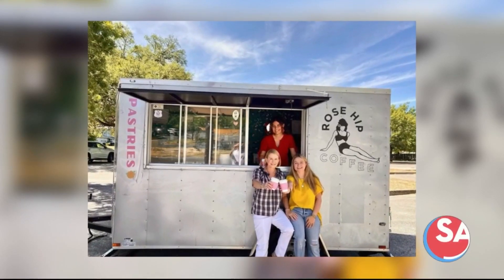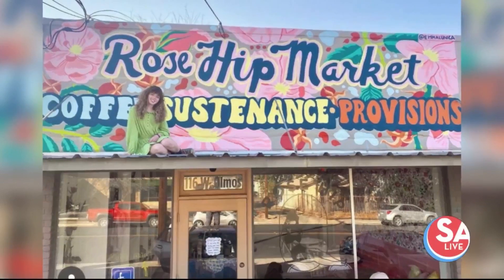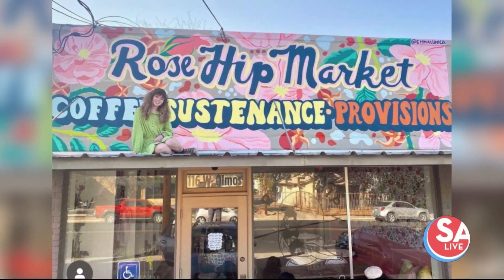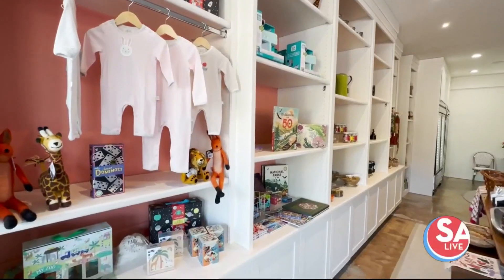The concept started with a coffee trailer, but this duo is now operating the new brick-and-mortar located at 120 West Almost Drive, connected to the Nick's Realty building. My mom is the broker and she's also one of the partners.